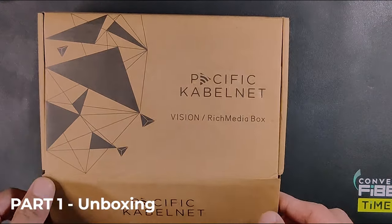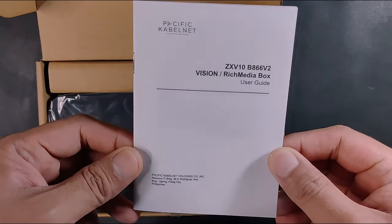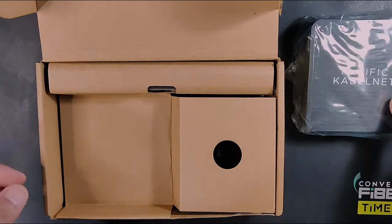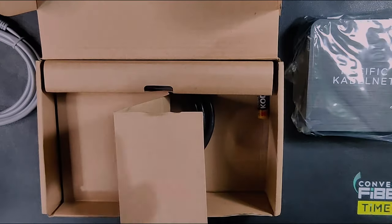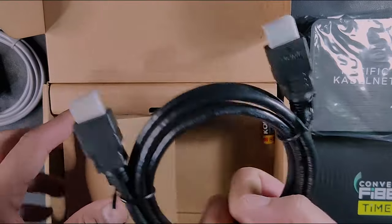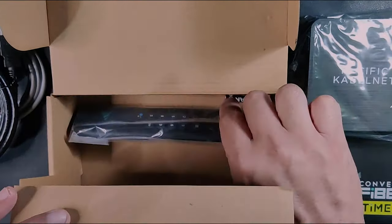I'll share the unboxing process now — it's very simple. When you open the box, the first thing you'll see is the user guide, and underneath that is the experience box itself. Opening further, you'll find the LAN cable, the power supply, a thick HDMI cable, and the remote with batteries included.